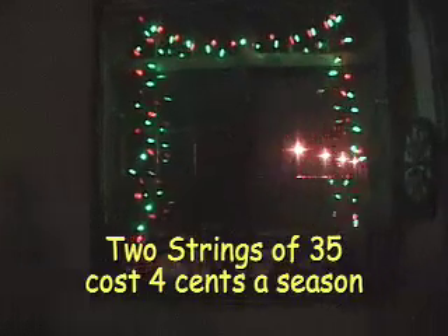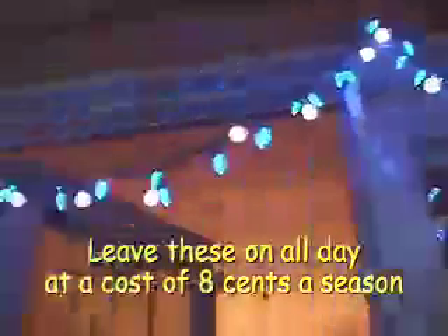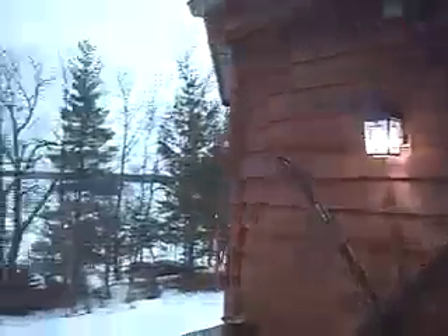LED lights are especially great for outdoor lighting projects. Light combinations can provide an extraordinary contemporary look that will wow your friends and neighbors. They are certainly bright enough, even in the day or compared to fluorescent fixtures.